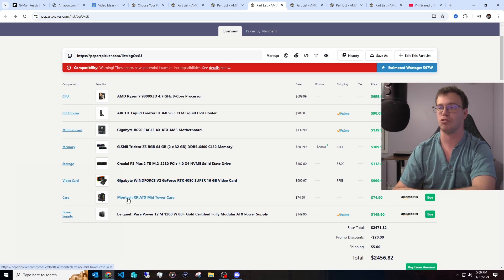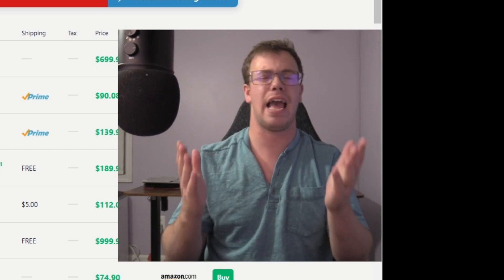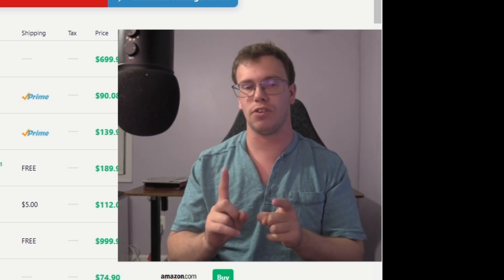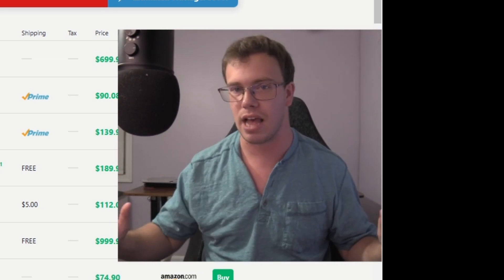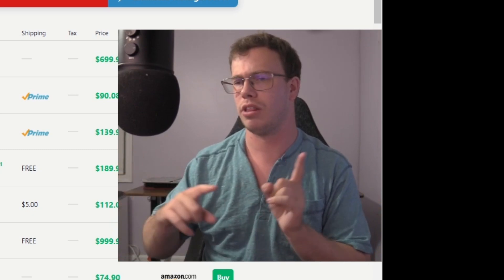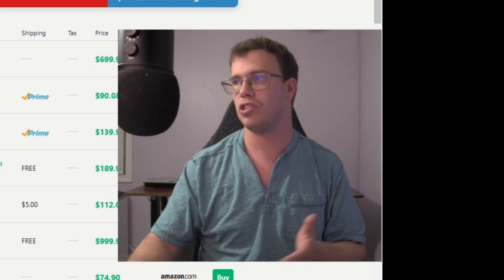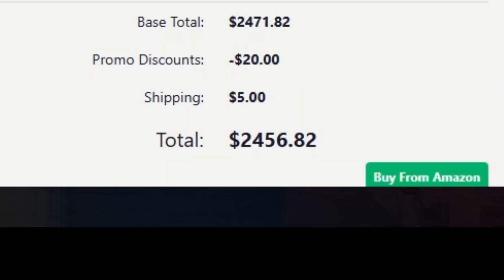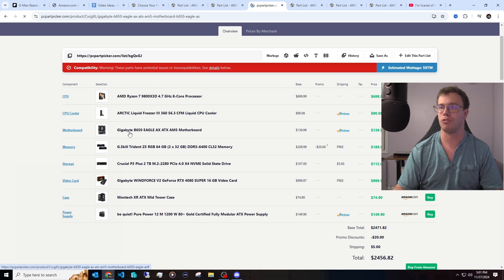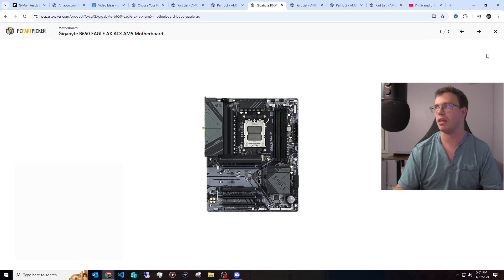We also got the Montech XR case again, because it's an absolutely amazing case. We threw a 1,200-watt power supply on there — for two reasons. First, the 50-series GPUs are coming down the line, and if you build this right now, you'll have more than enough power supply headroom to upgrade later, especially for the 5090, which is going to have around a 600-watt TDP. Right now this build uses around 597 watts, so you'll be chilling. This motherboard is the same one recommended earlier, because there aren't really other motherboards with all the benefits and bells and whistles without spending a stupid amount.